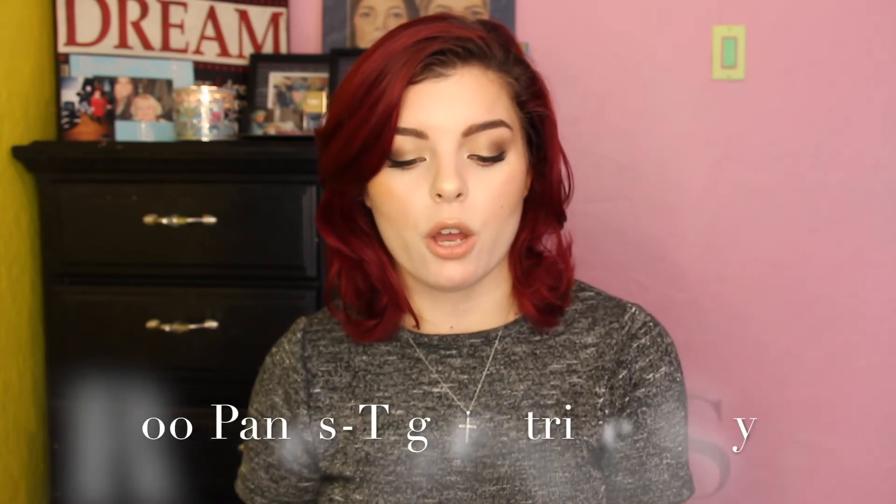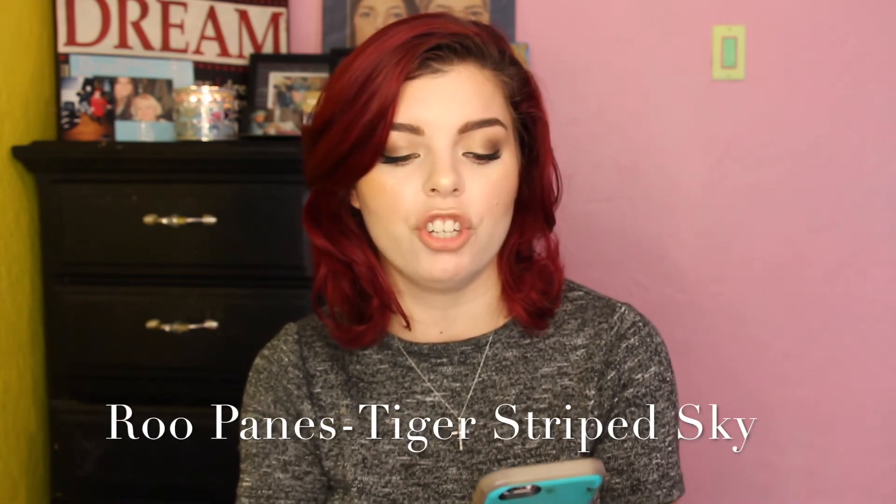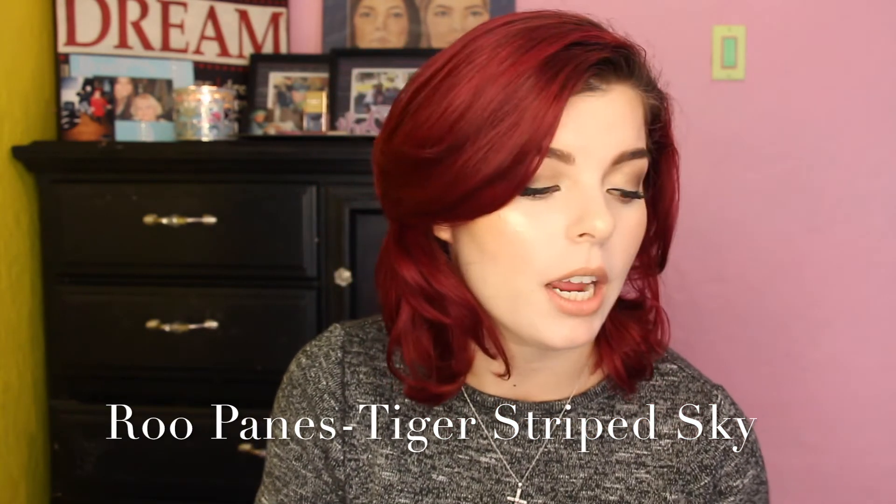Lastly, I wanted to say my favorite song of the month is called Tiger Striped Sky. If you haven't heard it, you should go listen to it. It is by Rue Payne — the album is Little Giant. It's such a relaxing song. I've been listening to it for over a year and it never gets old. That's one of my favorite songs right now.